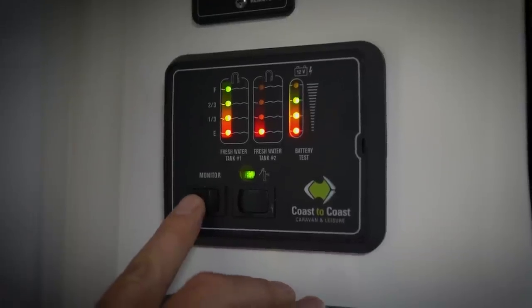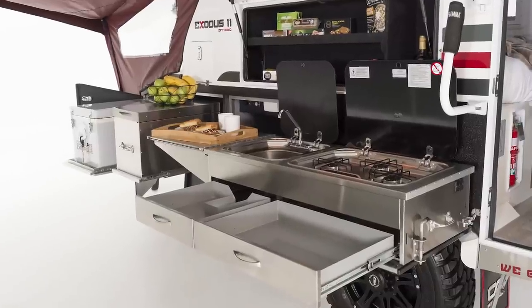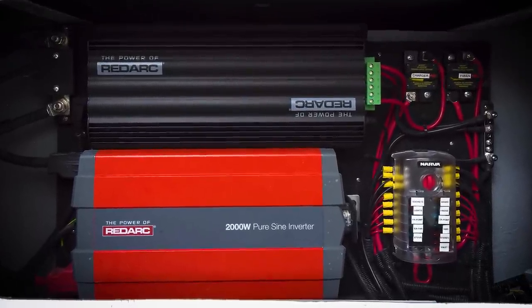There is a handy water and power monitor to let you know the status of your water tanks and batteries at a glance. And to let you make the most of all your appliances, there's a 2000-watt inverter built in that lets you use your 240-volt gear just like at home.